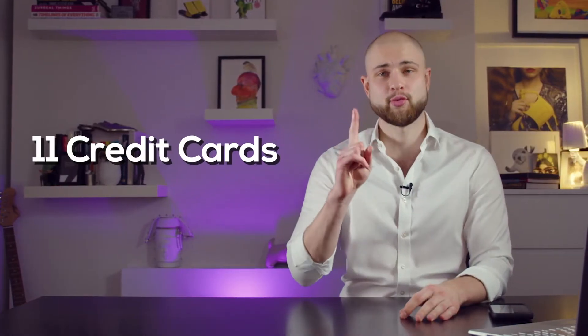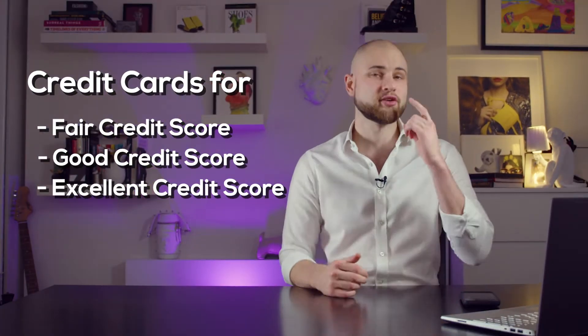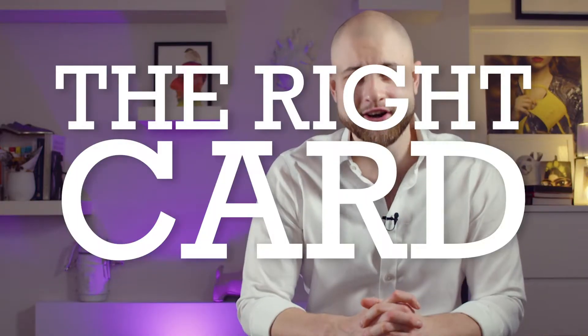There are a lot of credit cards out there and it can be very hard to find the right one for you, especially if you're just starting out. I have 11 credit cards, one of which is Capital One, and today I will review all the cards offered by Capital One. I will sort them in the order of acceptance by your credit score and hopefully make it easier for you to choose the right card.